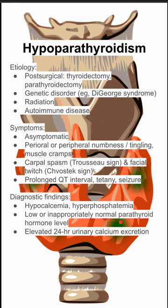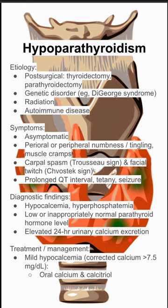The treatment — in mild hypocalcemia, you want to correct the calcium by giving oral calcium or calcitriol. In severe hypocalcemia, you want to give IV calcium gluconate to more quickly correct the hypocalcemia.